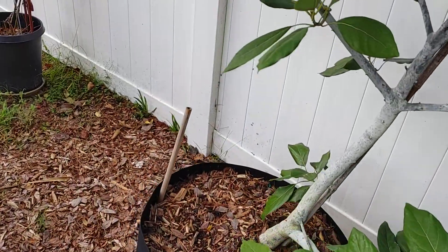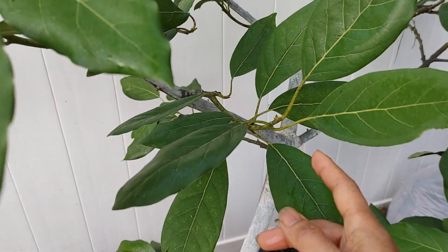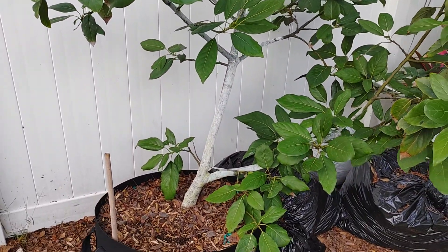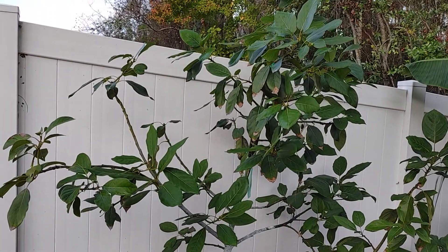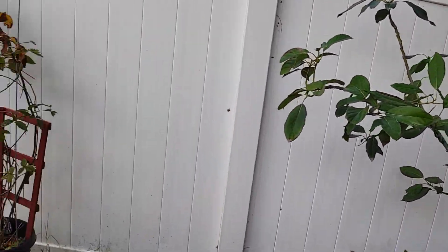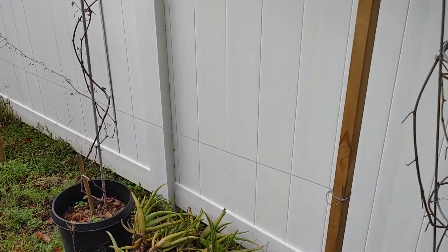And this one — we have avocado. It looks like it's starting to either grow buds or fruits. We just finished harvesting these two. It is in a 25-gallon container. On this side we have this blackberry that has not fruited for us. I don't know what to do — you guys know what to do, let me know please.